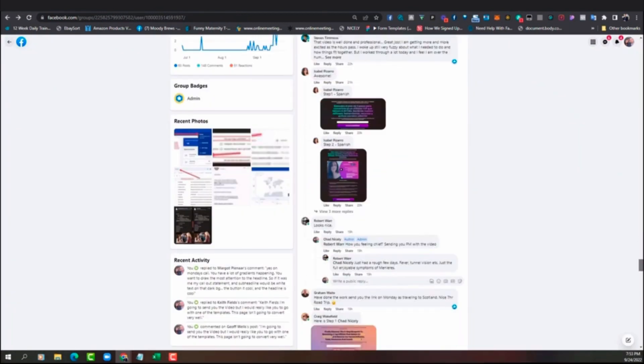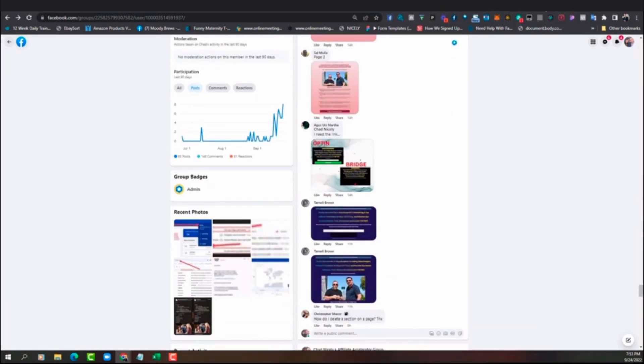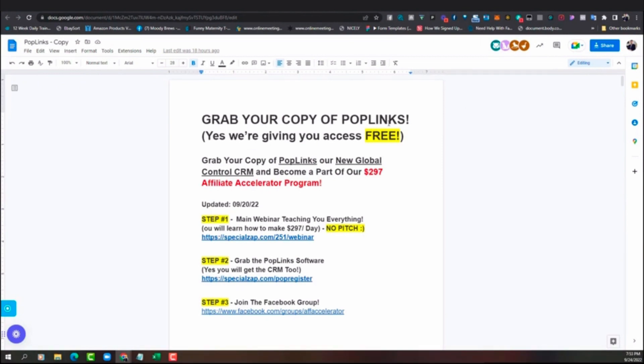Here's what I want you to do. Once you click the button down below, you're going to be taken to this Google doc that says 'Grab your copy of Poplinks.' We're giving you the beta version for free, and you also get our CRM as well — trust me, you will flip out when you see that. So three steps: step number one, watch the training webinar I did with Perry, where we break down the system and show you how to access the software — no catch, nothing to buy — and we'll teach you how to start making money with the software.